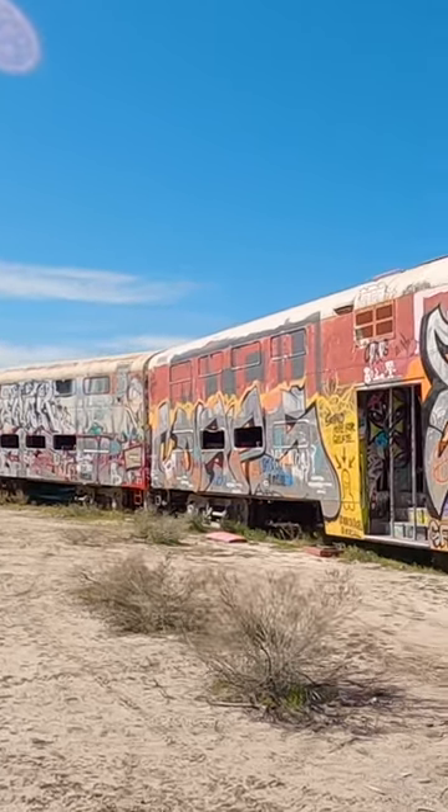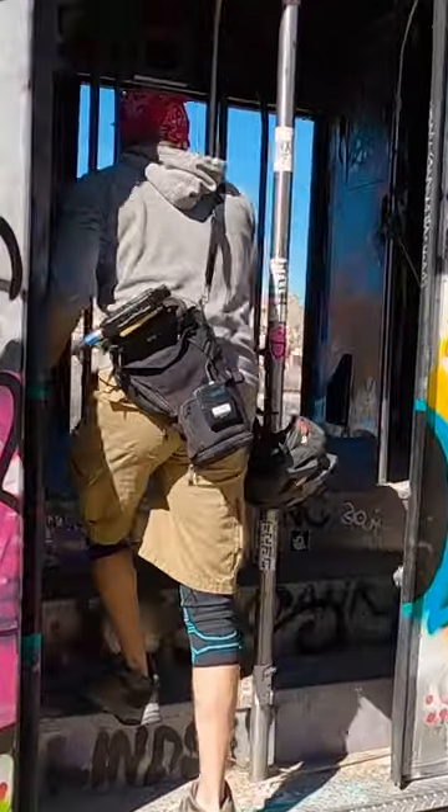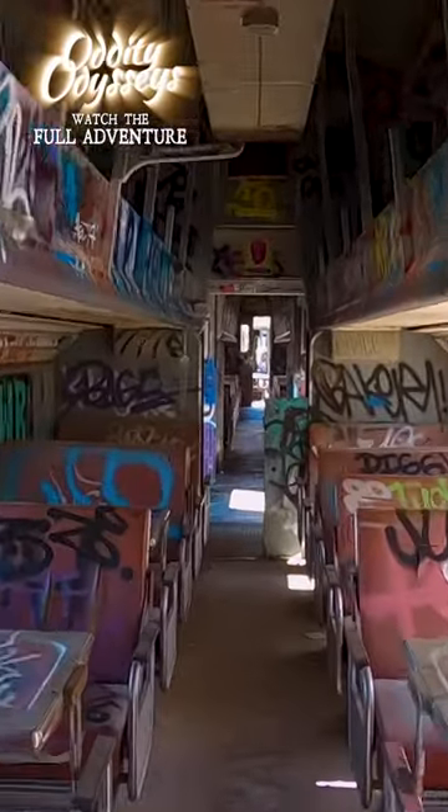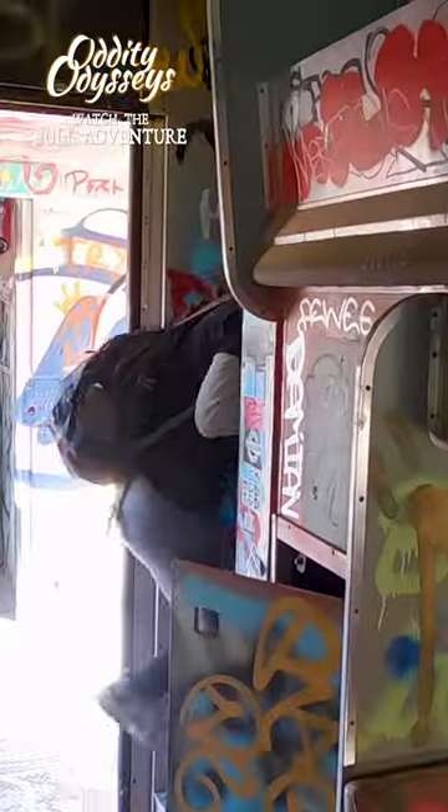Supposedly, this was part of the Chicago Metra passenger rail, and they were just abandoned here. Steppin' in. These are double-decker gallery cars. I feel like the train tracks are a lot older than these cars. I'm scared.